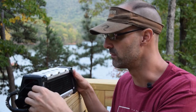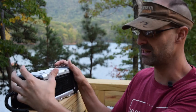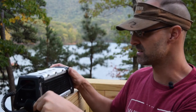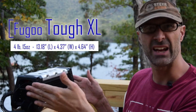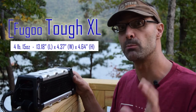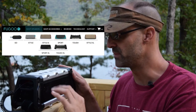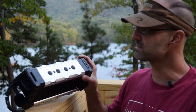This is the Tough XL version of the Fugu speakers. The Tough line has a metal and plastic cage basically around it, so the core unit is hidden inside — pretty rugged protection. It makes it bigger and heavier; this is about five pounds, measuring roughly 14 inches by five inches by four and a half inches. Not a small unit. They make smaller units, and they make units without the armor around the core.